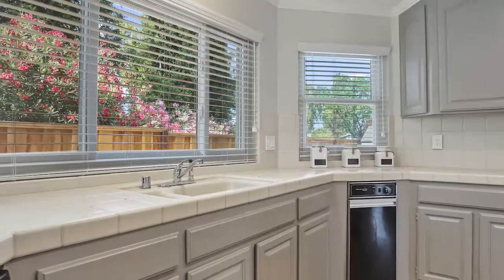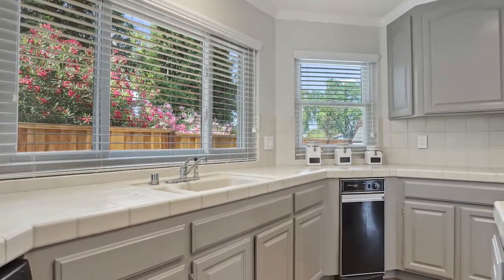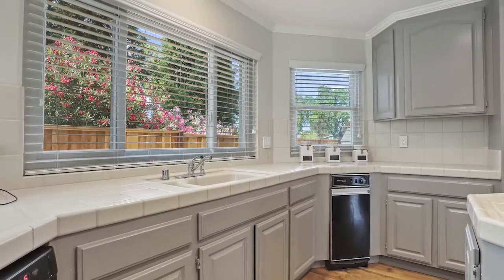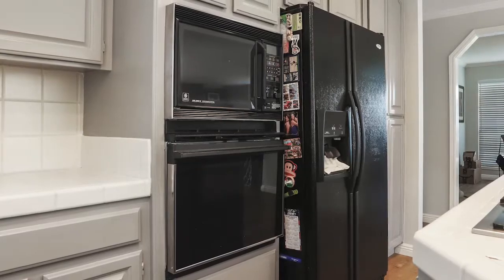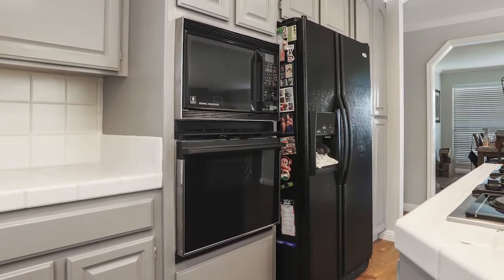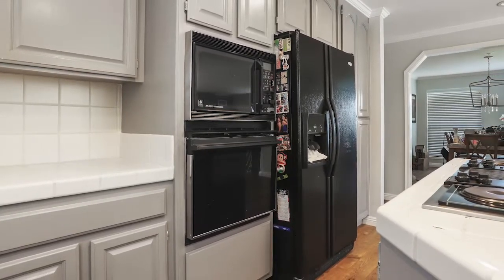As we pivot around, the trash compactor is there in the corner and you can see a glimpse of the tired painted cabinets that are in desperate need of refreshing. We'll finish up the before pictures with this shot of the double wall oven and the refrigerator really close together and really far away from the sink area.